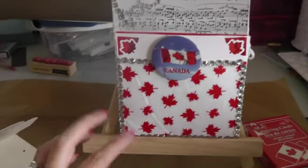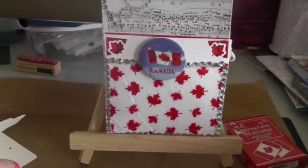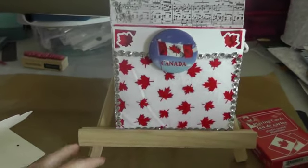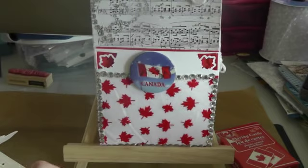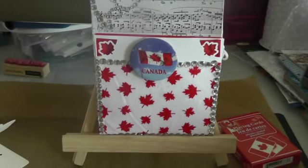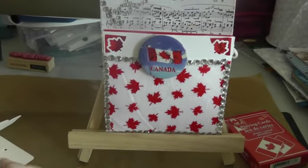Hi ladies, I'm back with my very first YouTube challenge. This was for Lydia's paper bag challenge — I triple dog dare you — here on YouTube, and I think the due date was June 30th, so I figured I'd do a Canada Day theme since that's the next day.